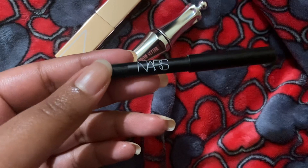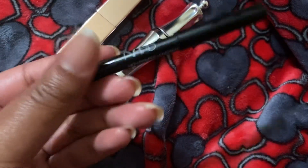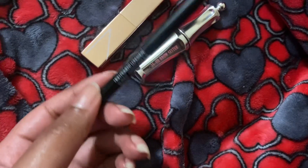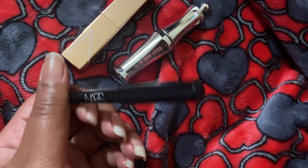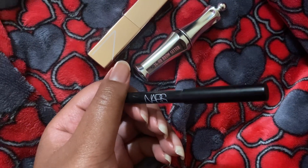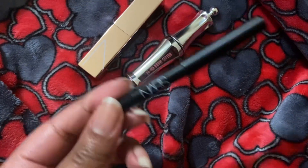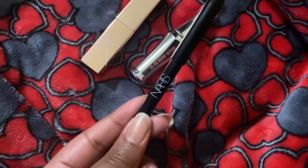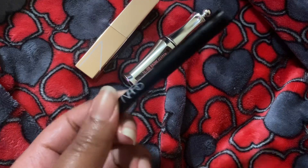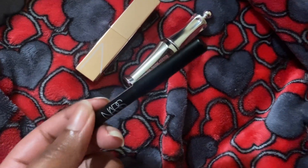The third item is this NARS eyeliner in Via Veneto, which is their black shade. This is so smooth — it's like a gel pencil. It smudges while also drying down, so if you work fast enough you can get a smoky, smudgy look. But if you want a sharp line, sharpen it and do your sharp line, and it'll dry down that way and stay.